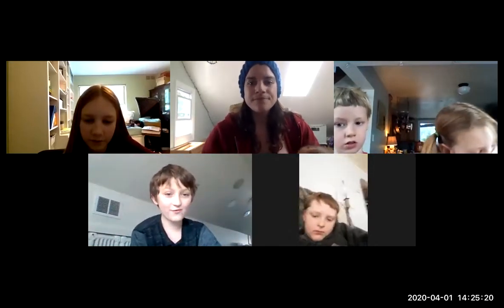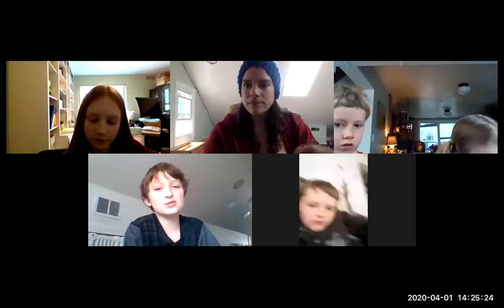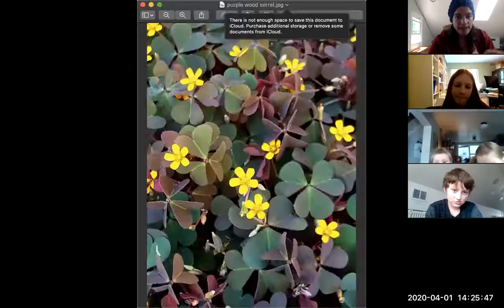A student describes the sorrel they found — the one that looks like clover — but it has purple coloring. It looks exactly like the green one but it's red, and it's a little bigger. Yes! I'm going to pull up a picture. Is it a red sorrel? Red sorrel is something — it's sometimes different. Is this kind of what you're talking about? Yeah.